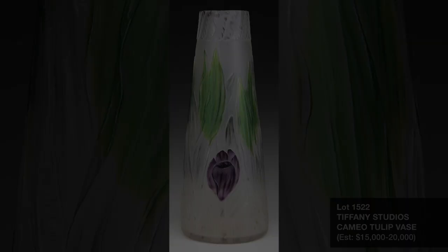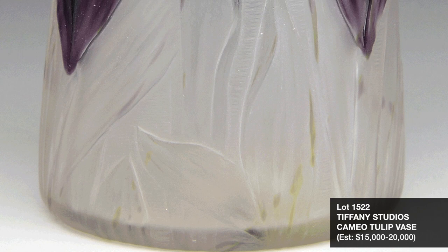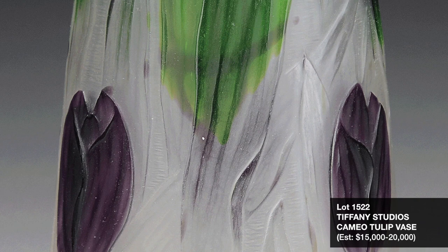One of several desirable American art glass vases from the Rudd Collection is Lot 1522, a scarce Tiffany Studios cameo carved tulip vase. Known more for their free-form blown Favrile glass, Tiffany cameo work is not as readily available in the market. This fine example is offered at $15,000 to $20,000.